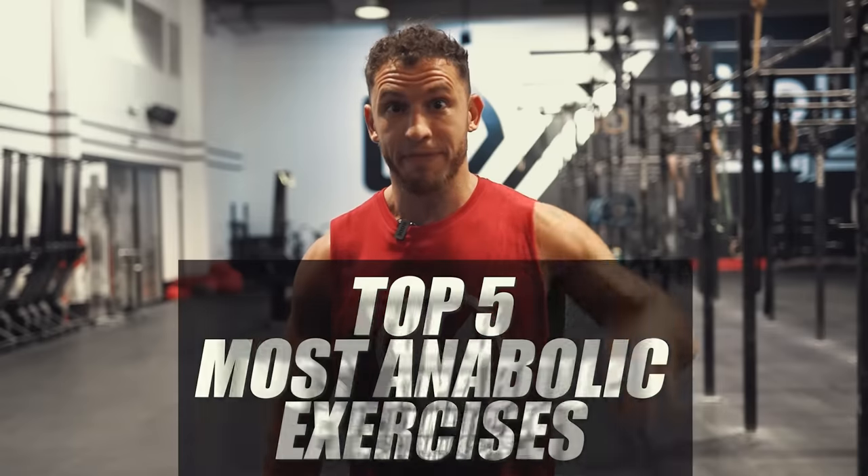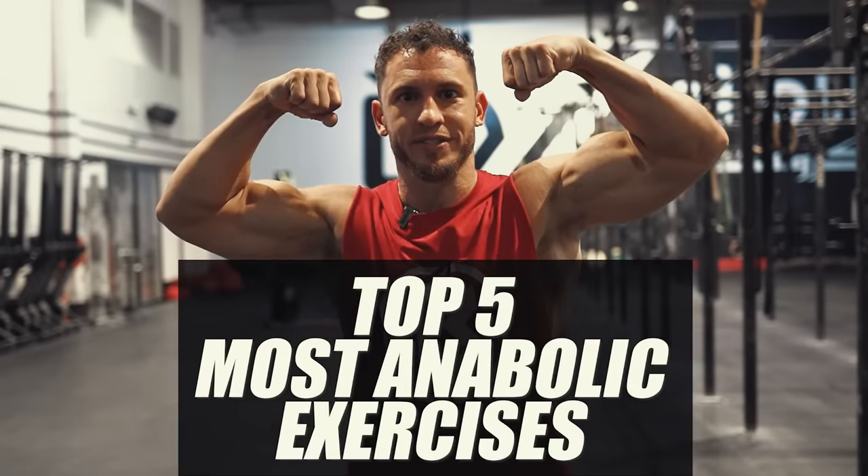Hey, it's Tanner Shuck from TrueStrength.co. In today's video, I'm going to share with you the top five most anabolic exercises.